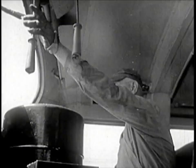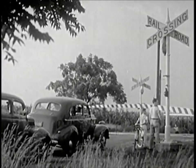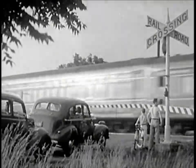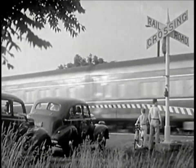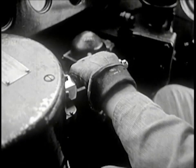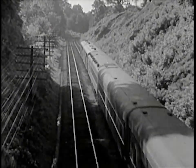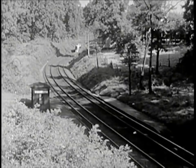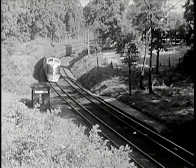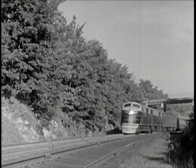A highway crossing is ahead. Now Mr. Schroeder closes the throttle to slow down the train, for a sharp curve is just ahead. The engineer knows exactly how fast he can go with safety. The train is passing under a safe highway crossing built above the track.